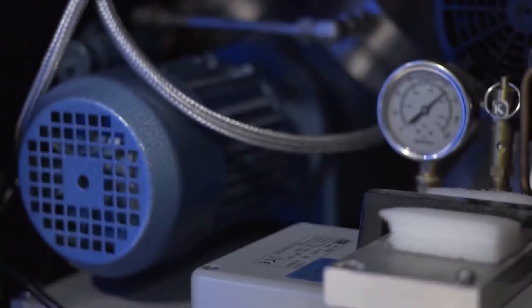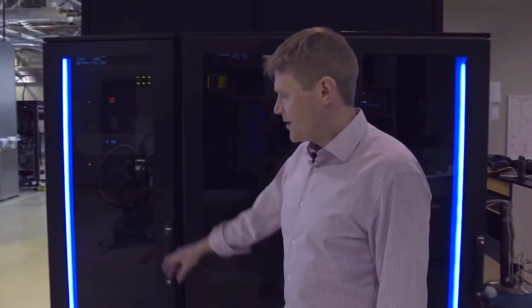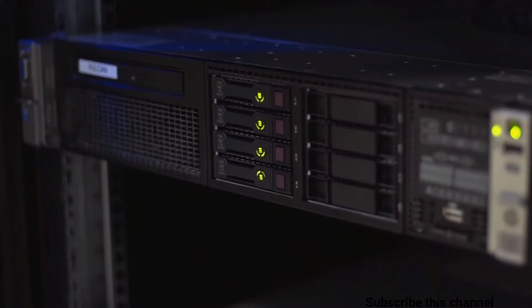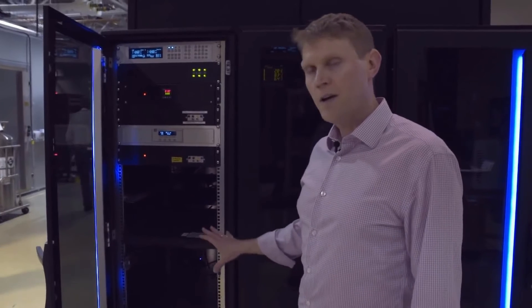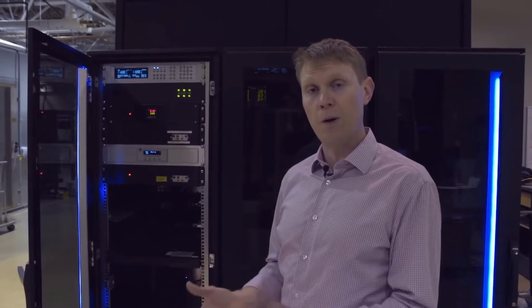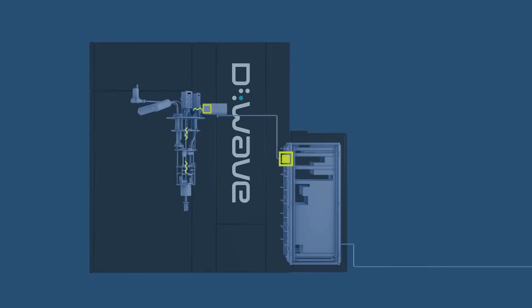In this rack is the quantum server, which allows users from anywhere in the world to interact with the processor itself. This server is receiving information from users, converting that into the machine language of the processor, and sending that machine language into the room behind, where high-precision analog electronics will convert those signals into electrical pulses, which are sent through cables into the refrigerator and down through the cooling system to the ultra-low temperature of the processor. It executes its problem, and then data from the processor is returned to the server and returned to the user.